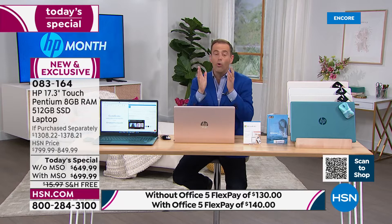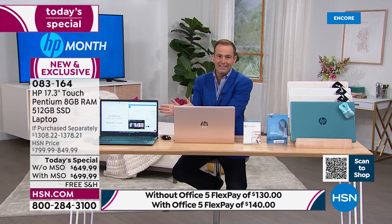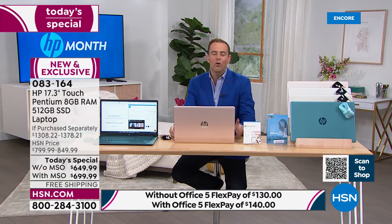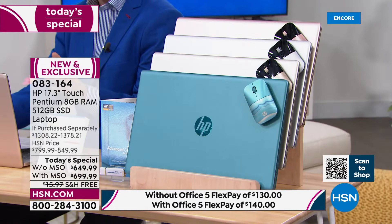We're already more than a quarter of the way through the presentation, and the front runner is the teal with Microsoft Office — by far the bestseller. If you want teal with Office 365, I'd encourage you to order sooner rather than later. I don't want to ignore the massive bonuses we're including for HP month. Is the best time to buy a computer Black Friday or Cyber Monday? No — it's HP month on HSN, with our lowest price of the year plus three megastar bonuses.